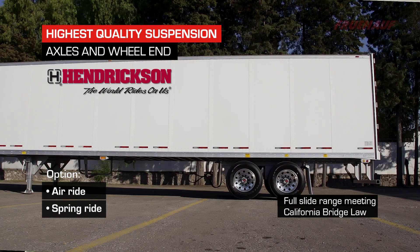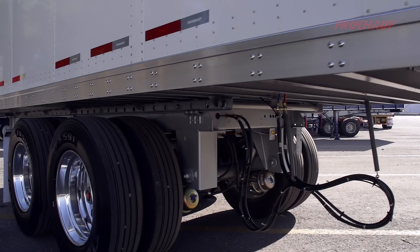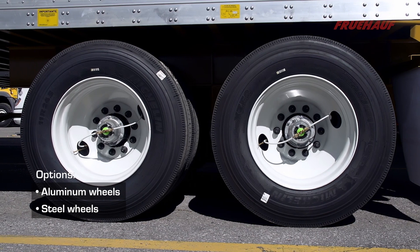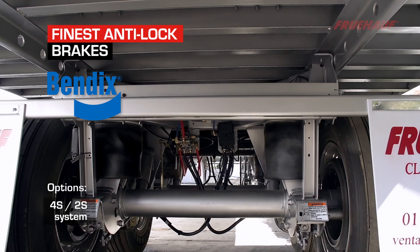Our suspension is the Hendrickson 46K Vantrax Air Ride, offering a supreme soft ride with stability and strength with the anti-dock walk feature. We have also added the five-year wheel-in warranty and the tire inflation system that adds low-maintenance and value-added features.